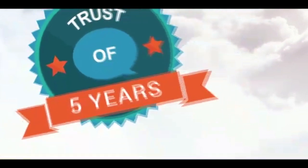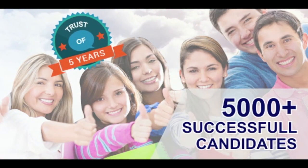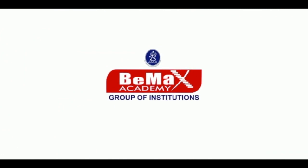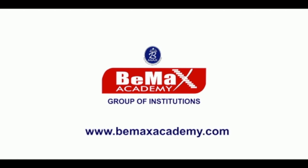Thank you. Five years of trustworthy service, over 5000 successful candidates. BMAX Group of Institutions. For more details, log on to www.bmaxacademy.com.